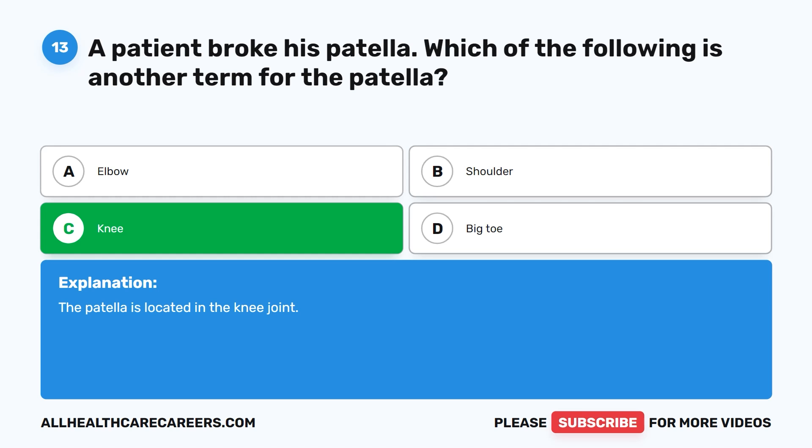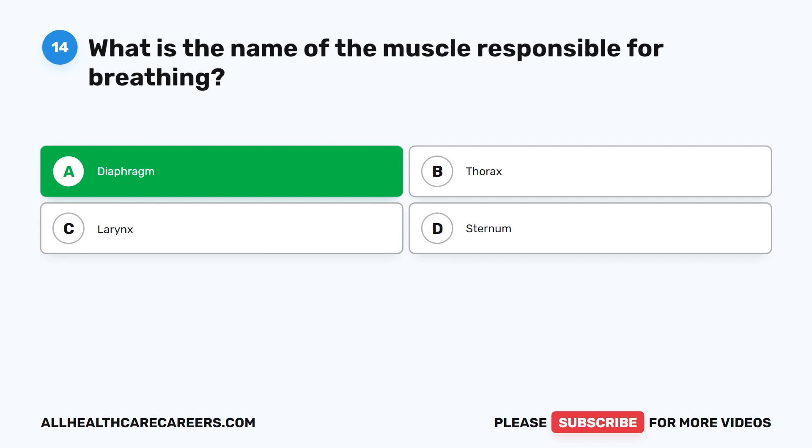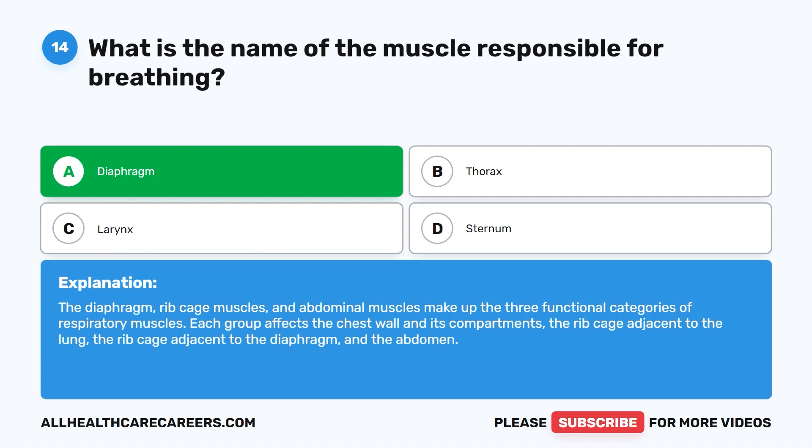Question 14. What is the name of the muscle responsible for breathing? A. Diaphragm. B. Thorax. C. Larynx. D. Sternum. The correct answer is A. Diaphragm. The diaphragm, ribcage muscles, and abdominal muscles make up the three functional categories of respiratory muscles. Each group affects the chest wall and its compartments: the ribcage adjacent to the lung, the ribcage adjacent to the diaphragm, and the abdomen.